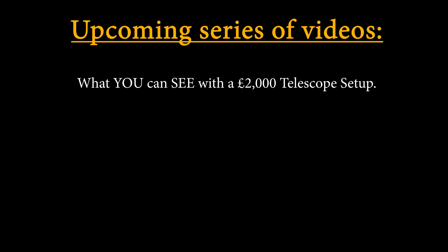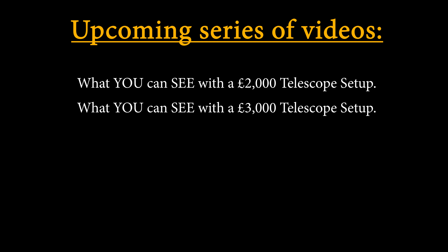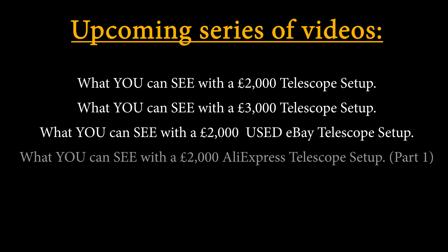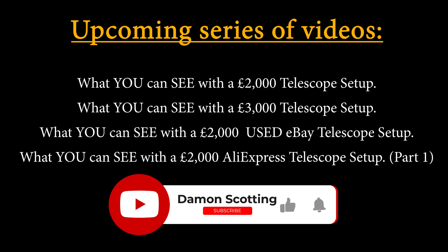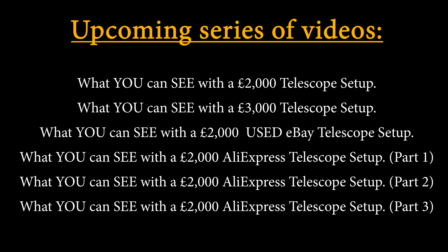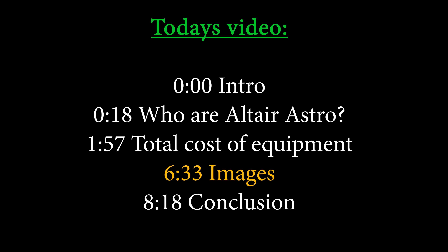This video will be the first in a new series of videos in which I explain what you can see with different budgets and different types of gear. I've already started making a follow-up video titled 'What You Can See with a £3,000 Telescope Setup', so make sure you're subscribed. And if you just want to see the pictures, I've included timestamps to all of the important moments in today's video.